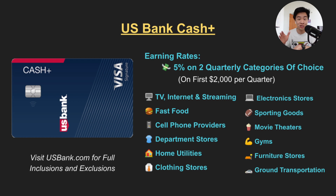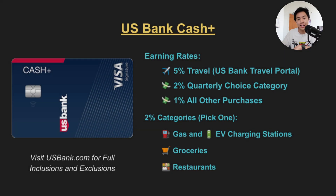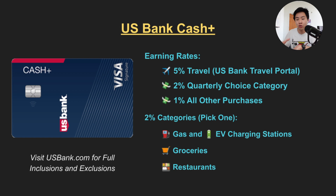There's a wide variety of categories to choose from. You also earn 5% cashback on travel purchased through the US Bank Rewards Travel Portal. You'll also earn 2% cashback in one of the following categories: gas stations and EV charging stations, grocery stores and restaurants. Finally you'll earn 1% cashback on all other purchases.